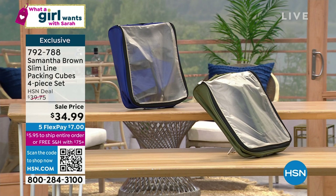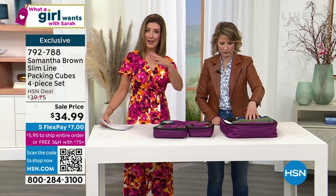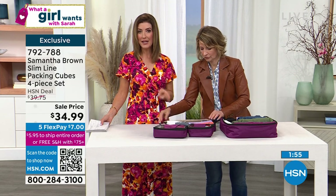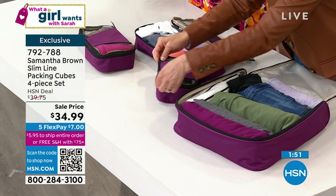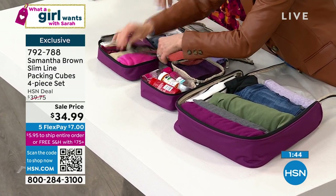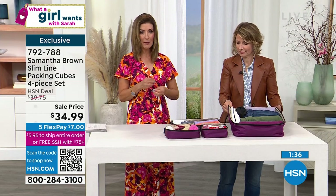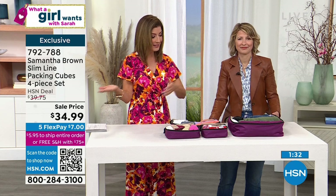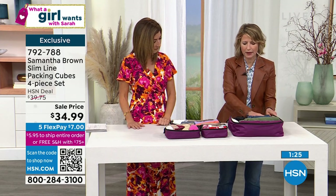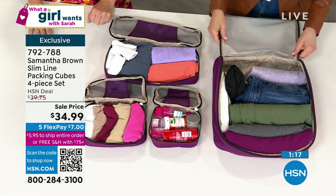Everything in Samantha Brown's exclusive HSN collection is going very quickly. Any total purchase of $75 or more gets you free shipping. This was a lifesaver — I used these when we went to Croatia. I got a set for my husband and a set for myself. One kept all my t-shirts and tops, another was leggings and exercise wear, another was bathing suits and swimsuit cover-ups. I never got anything mixed up, never left anything behind, and found I could pack more. Packing cubes condense the space and take all the air out — that's what they do best.